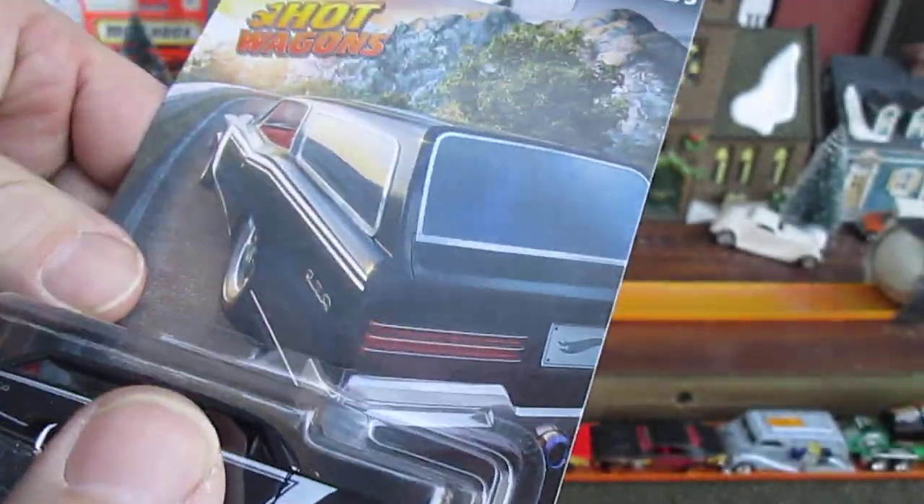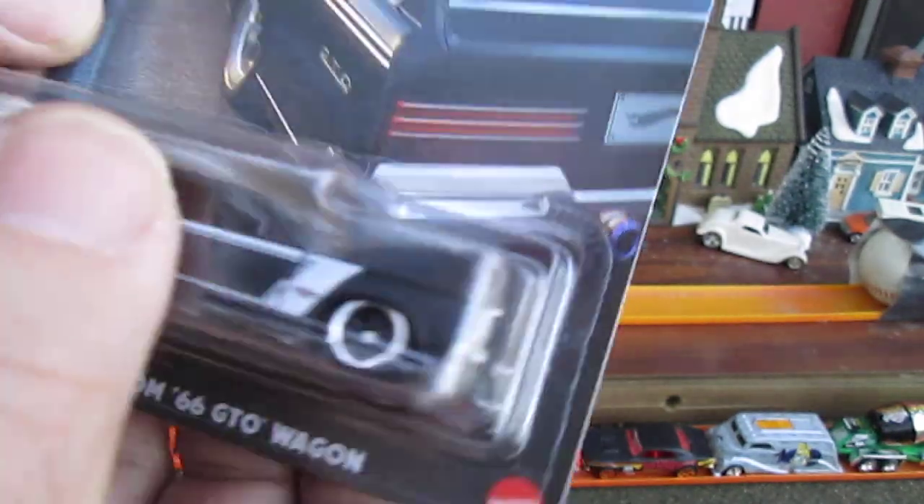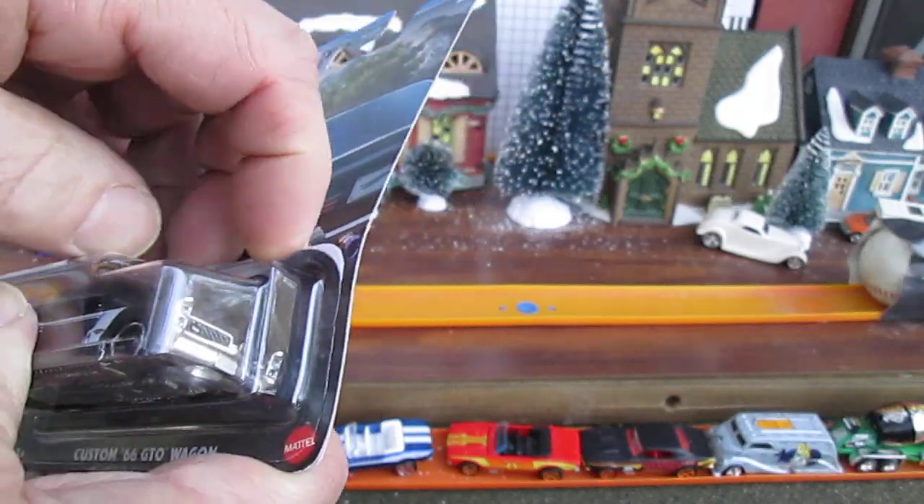2023 copyright. This is really a mint package too, but I want to get this open. I can't wait to get this open. Get a good look at it — get a nice honest review of it.